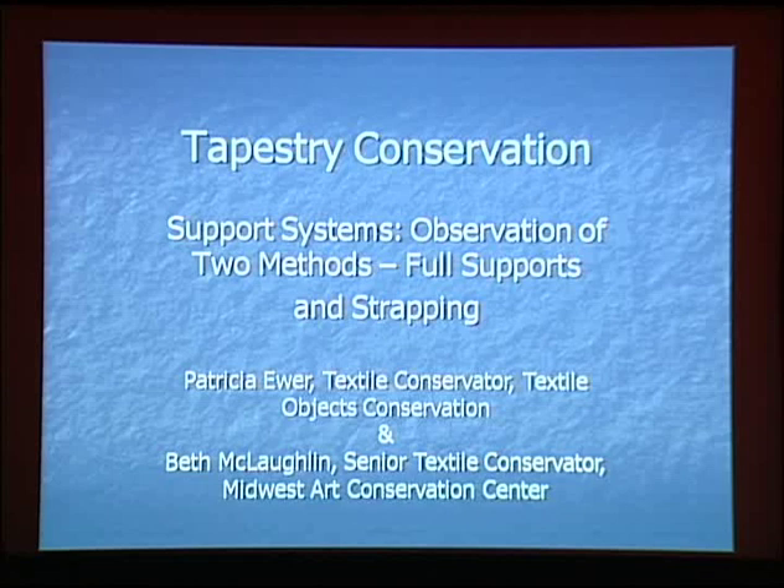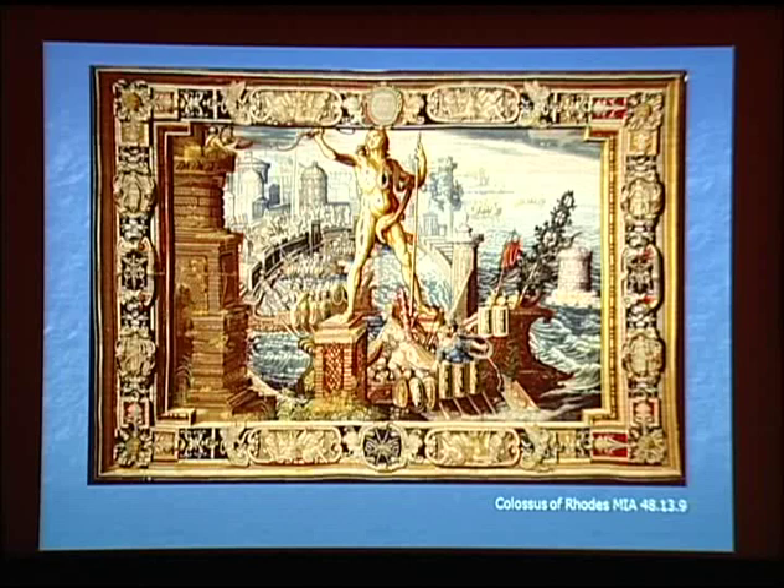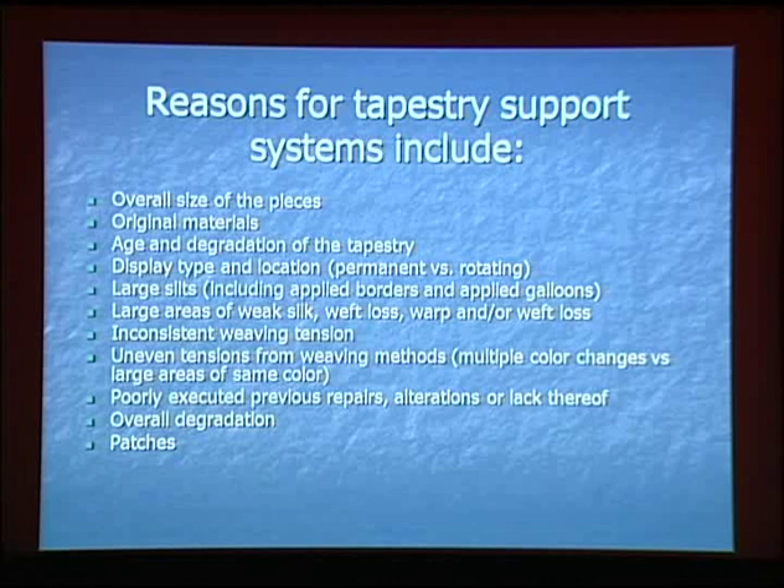A tapestry is an inherently weak object. The traditional transverse hang means that the wefts carry more weight than the stronger and more cohesive warps. Discontinuous weft weaving techniques exacerbate the weak directional hanging issues and can create additional weight distribution problems. Reasons why we're concerned with tapestry supports include: the overall size of pieces, original materials, age and degradation, display type and location, permanent versus rotating display, large slits including applied borders and galloons, large areas of weak silk, weft loss, warp and weft loss, inconsistent weaving tension, uneven tensions from weaving methods, multiple color changes versus large areas of the same color, poorly executed previous repairs, alterations, patches, and degradation. These pieces are really old.